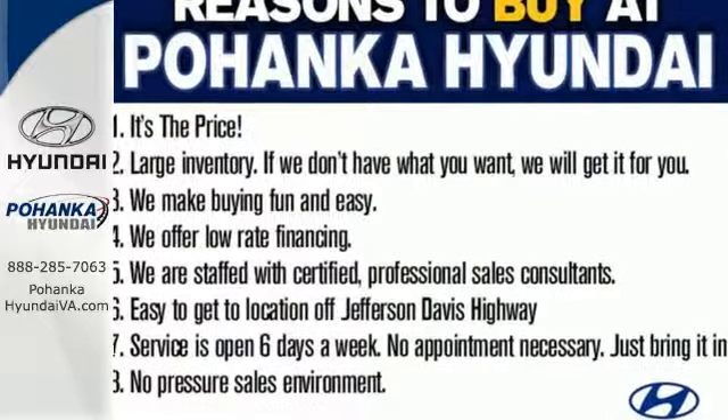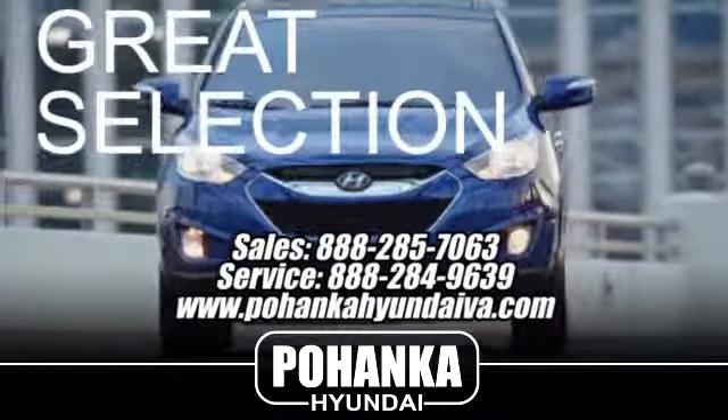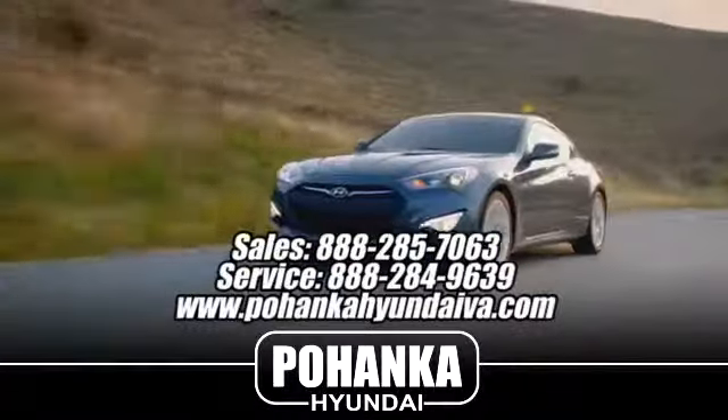Hurry in and take it for a test drive. Great service, great selection, and low prices — that's why Pohanka Hyundai of Fredericksburg is a great place to buy a car.